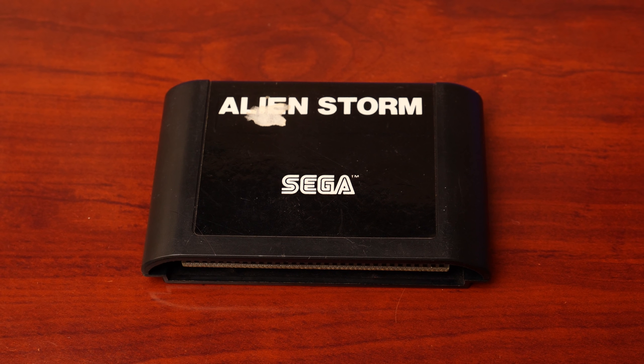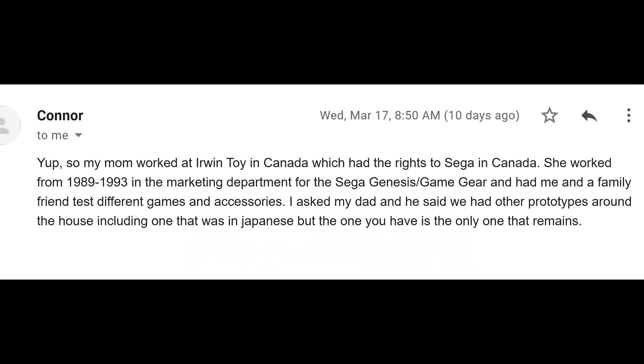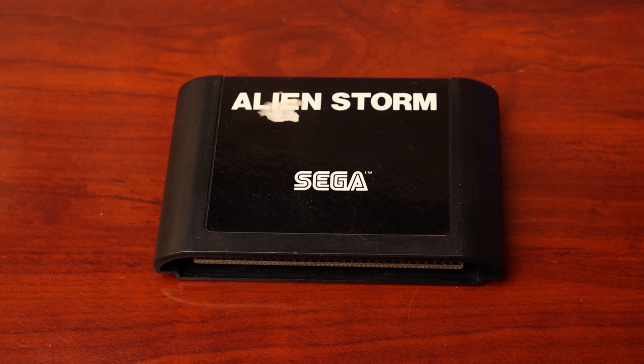The Sega Reddit community mentioned my name as someone that could handle dumping this ROM, as I'd done this before with the Ship prototype demo released at the end of 2020. I was contacted by the owner, Connor, who lives in Canada. He told me his mom worked at Irwin Toys in Canada, which had the rights to Sega in Canada. She worked from 1989 to 1993 in the marketing department for Sega Genesis and Game Gear, and had Connor and a family friend test different games and accessories. He asked his dad, who confirmed they had other prototypes around the house, but this is the only one that remains.